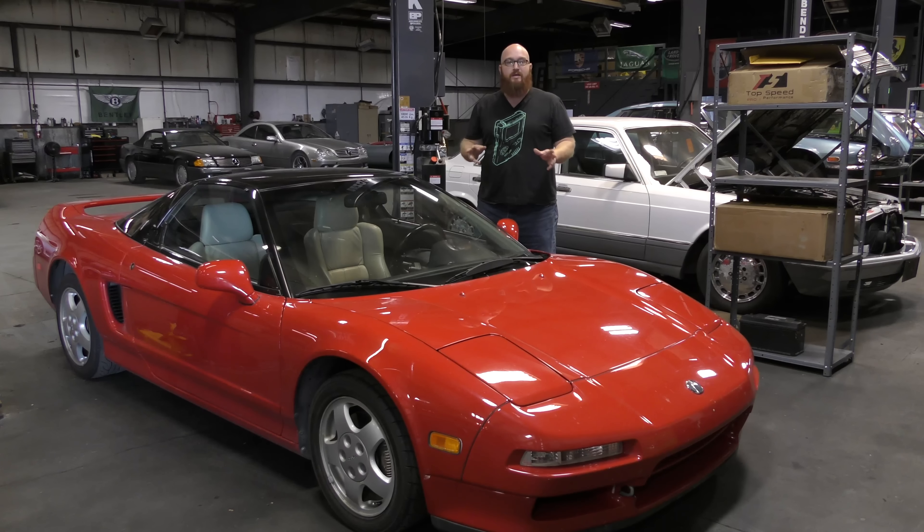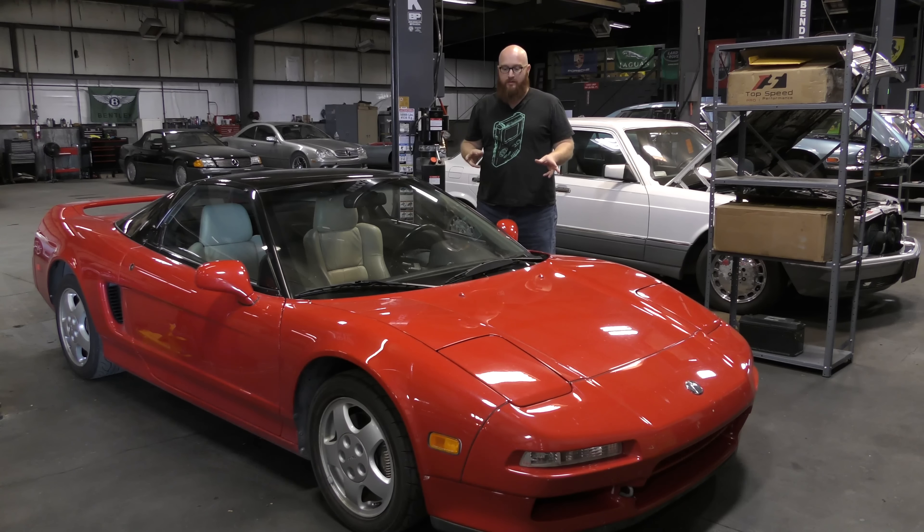Today we're going to talk about this beautiful 1991 Acura NSX and some of the issues that are wrong on this car and why it's here. Let's get started.